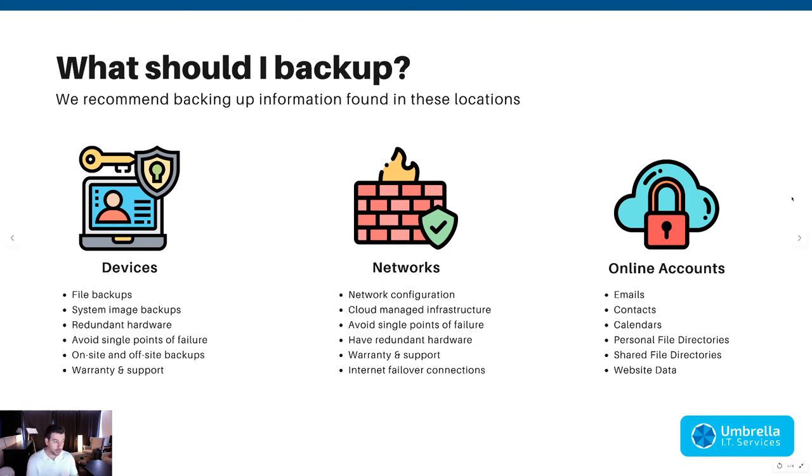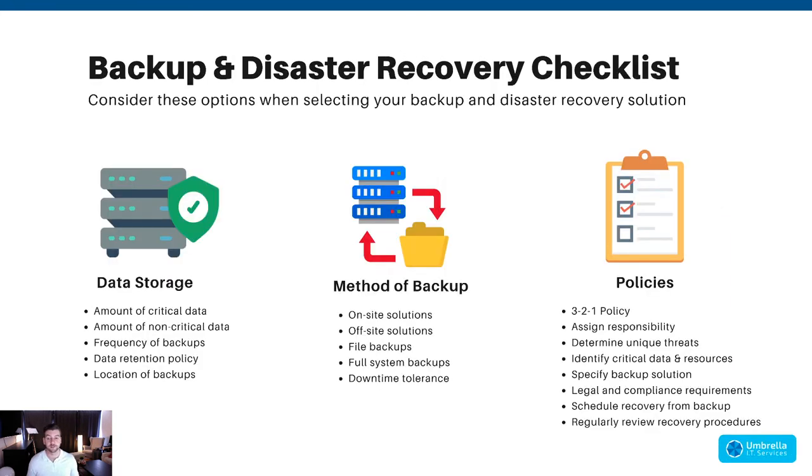For online accounts, make sure you're backing up emails, contacts, calendars, personal file directories, shared file directories, and website data. You are trusting companies like GoDaddy, Microsoft 365, and Google with your data, so it's very important to make sure that data is also being backed up locally in case their infrastructure goes down.